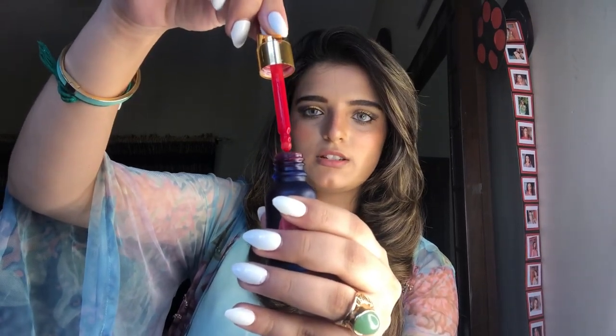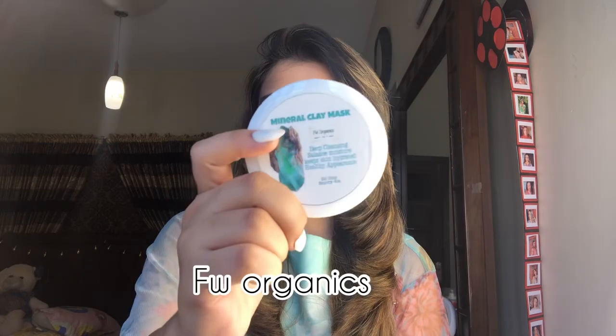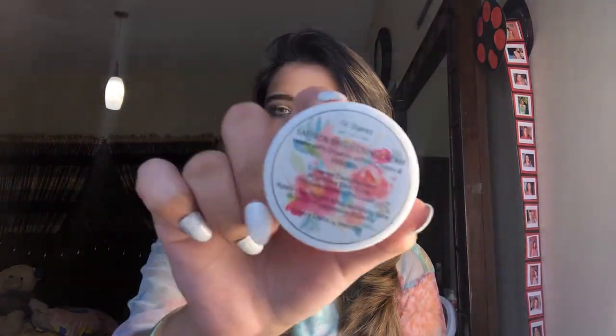The next PR package is from FW Organics. They sent their Nefna Mineral Clay Mask along with a list of its benefits. They also sent their Saffron Brightening Cream.